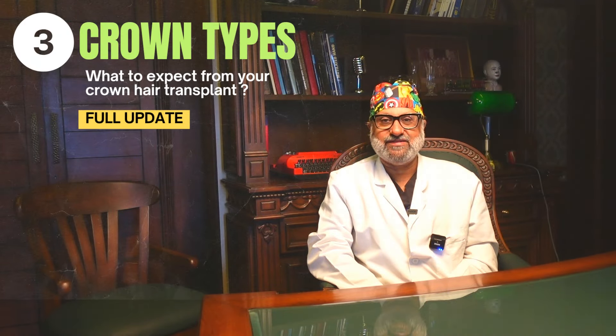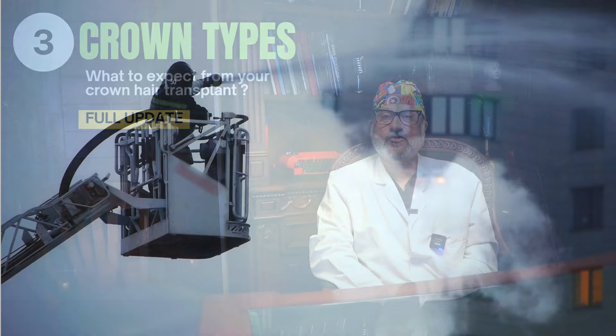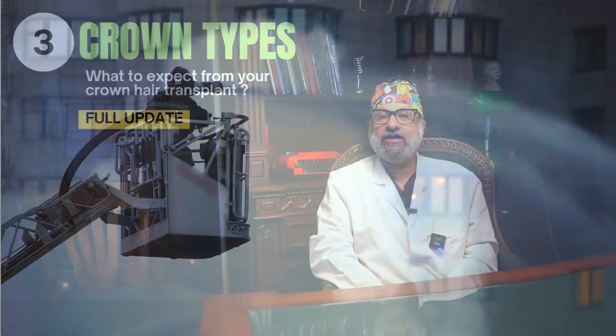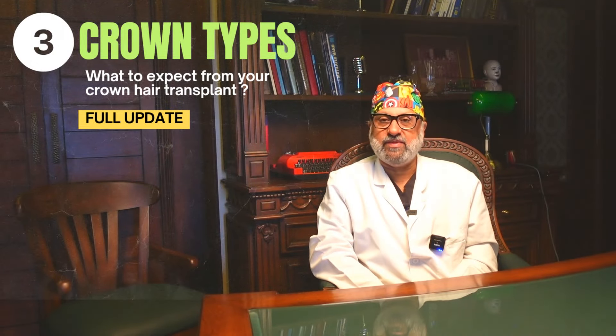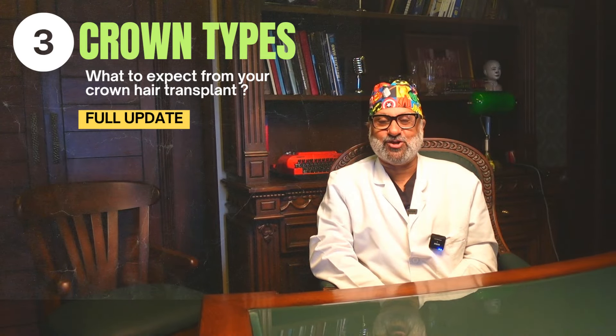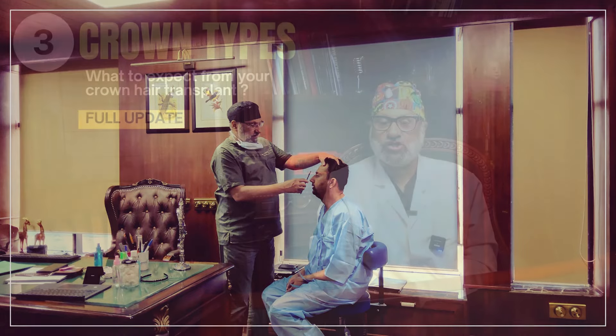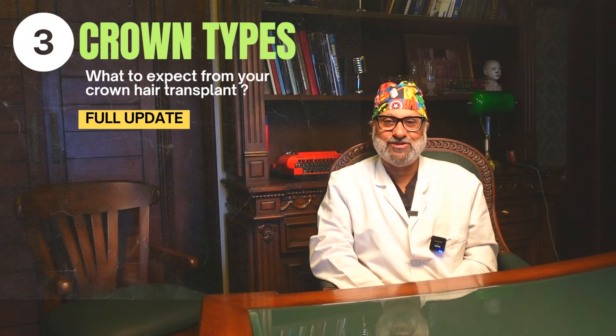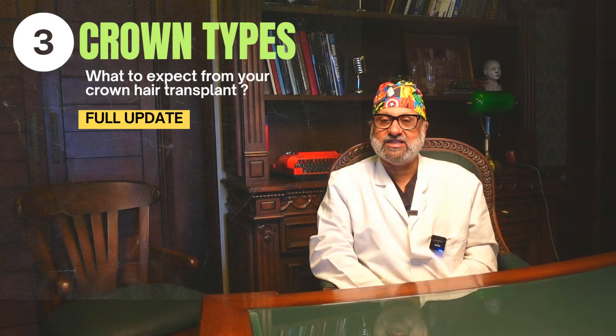The crown area is a delicate issue in hair transplant surgery — one which often leads to dissatisfaction if the patient's expectations are not managed, or if a proper assessment has not been made. When you are high on DHT but low on grafts and low on commitment to continue medical treatment after surgery, and have not spent adequate time with the doctor to understand the nuances, frustration and dismay are likely to follow.